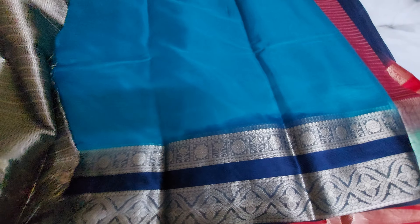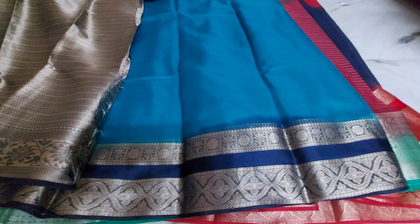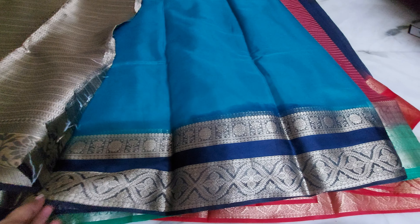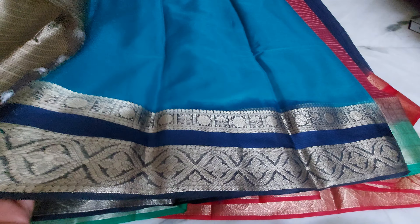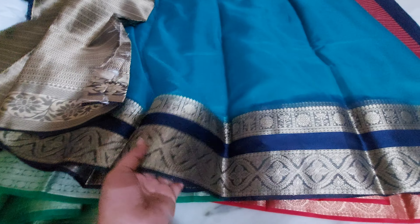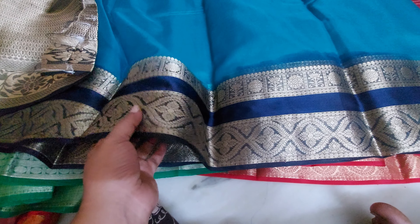The very next one is the beautiful ratnaoli color. It's very elegant — really a beautiful elegant color. This one is a beautiful organza, very soft organza.